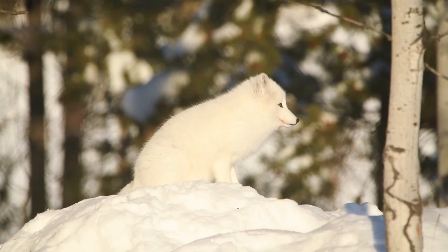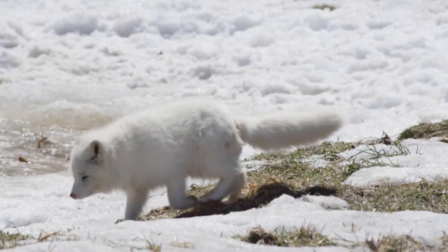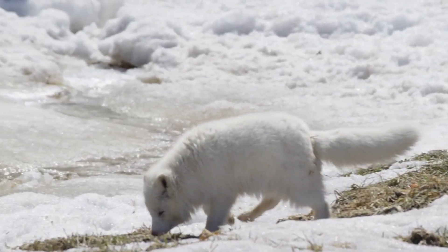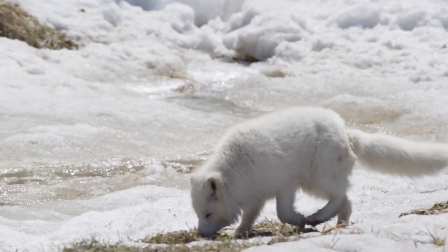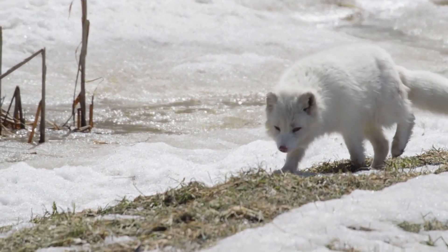This color change is more than just aesthetic — it's a vital survival tactic in the harsh Arctic winter. The Arctic fox's fur doesn't just change color; it also becomes thicker and warmer, providing insulation in temperatures that can plunge well below freezing.